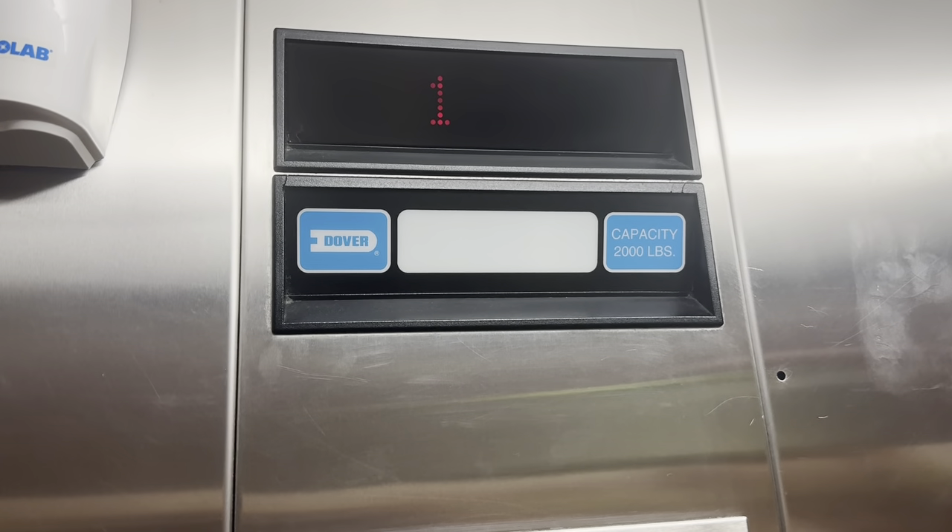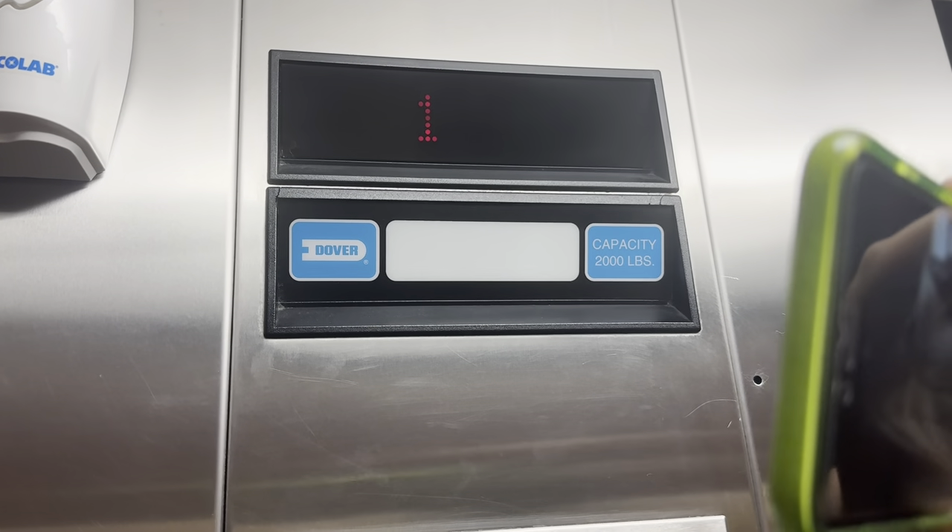All right, how many rides do you think we should get? Just a few more. There's your EcoLab hand sanitizer.